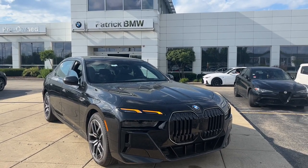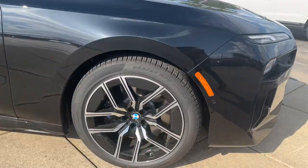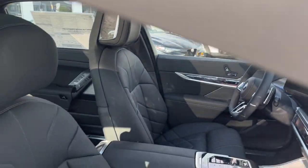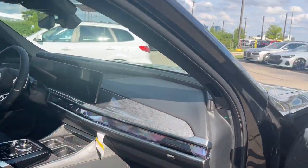Go home happy with the 2025 BMW X1. The X1 offers the can-do cargo capacity and technology of a utility vehicle, as well as the superb handling, firm ride, and passenger comfort you expect from BMW.